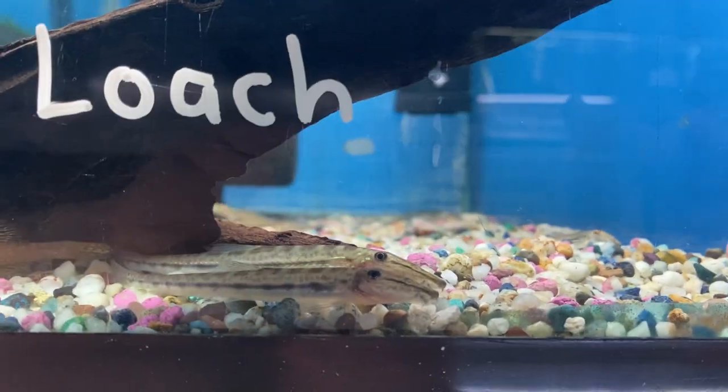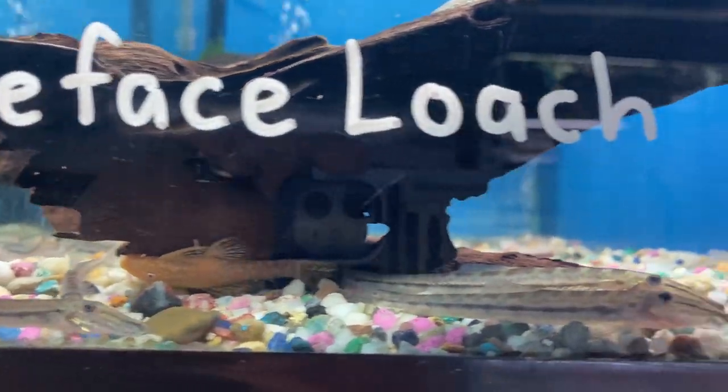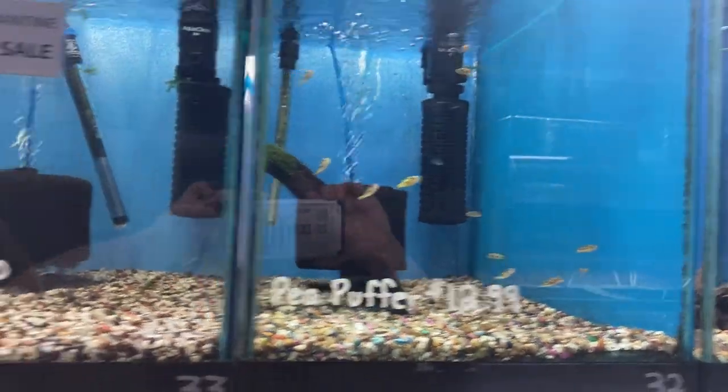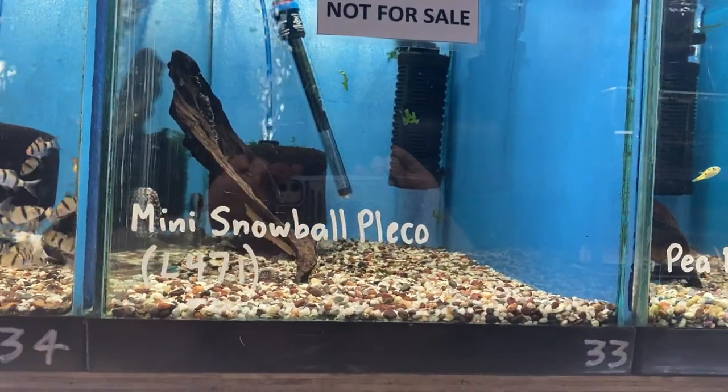I think it might be a face only a mother could love. Pea puffer is still available. We've got some mini snowball plecos — these guys get a max of three to four inches, they are not an algae eating pleco, they are carnivorous.